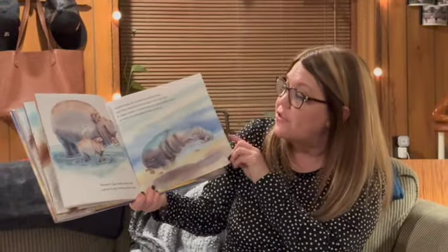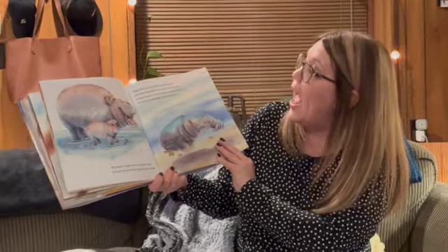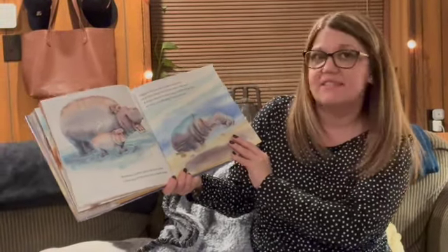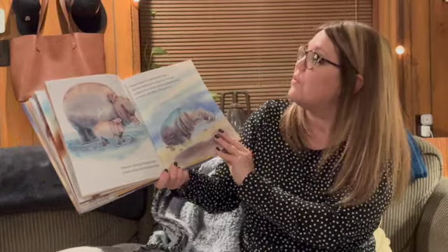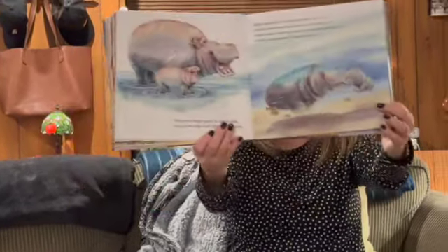Whenever a hippo opens its mouth wide it shows the large teeth that are there inside. Hippos hang out in water to avoid the heat and they sleep below the surface — isn't that neat? A hippo needs to breathe when it's resting down there, so while it's asleep it bobs up for air.